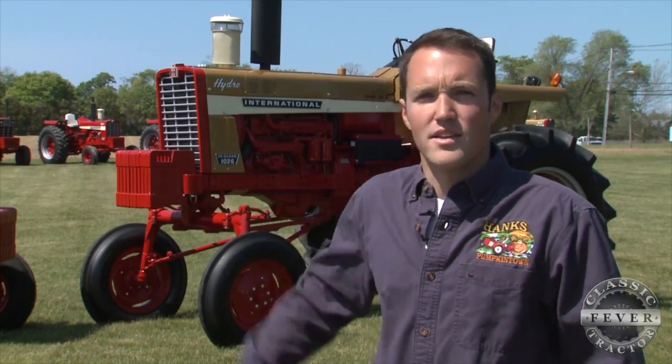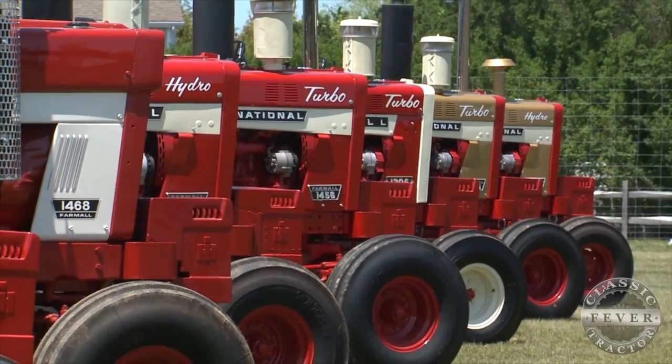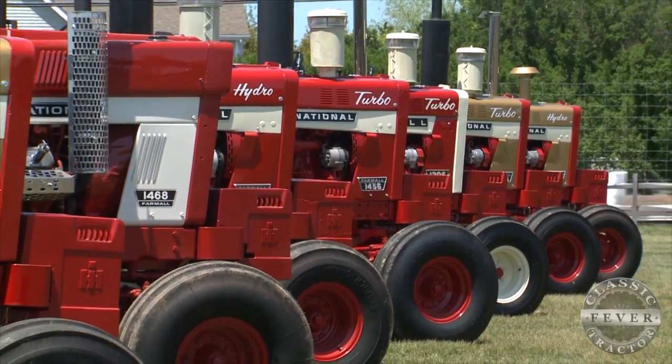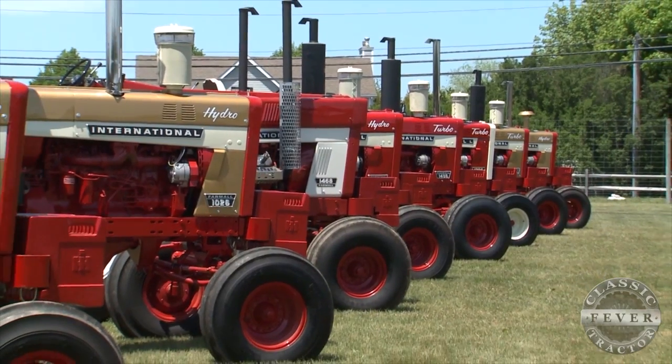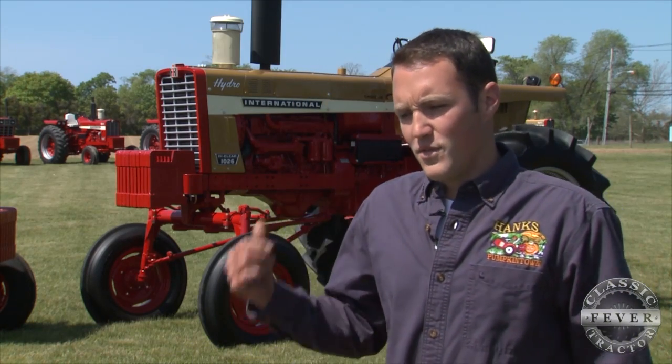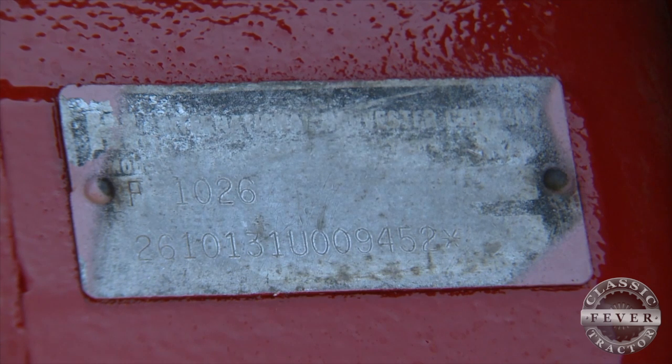We have quite a few 1026s: regular red ones from 1970, regular red ones from 1971, Gold Demonstrators, and the Wheatland. The 1026 High Clearance has a serial number prefix that's different than every other one — it's a few numbers off compared to the rest of them.